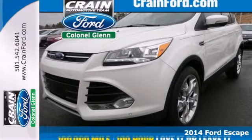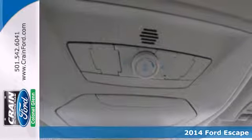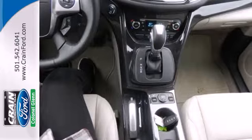Here's a 2014 Ford Escape Titanium. You'll feel safe, calm and secure inside this contemporary and surprisingly lush SUV.